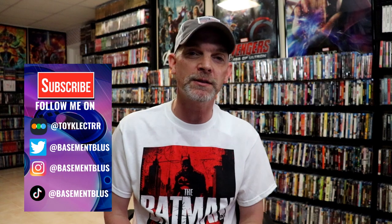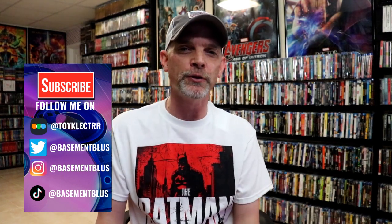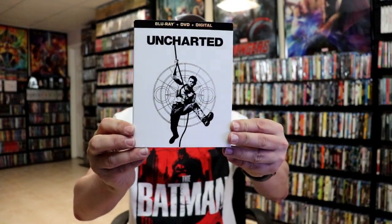Hey, Tony here for today's Slip Cover Saturday. I'm going to take time to show you some Walmart slipcovers that have just been released from Sony. These range from the $22 mark up to $34 for the multi-packs.